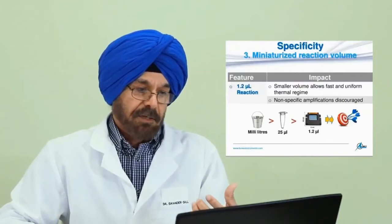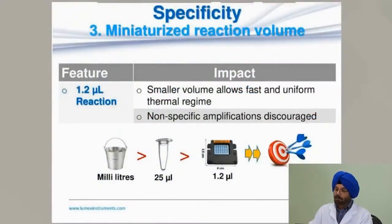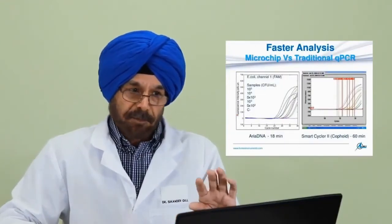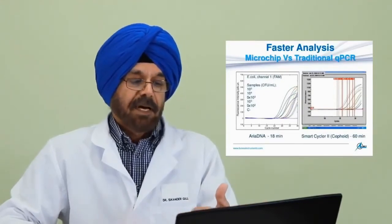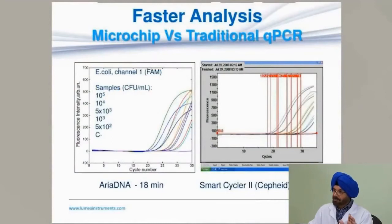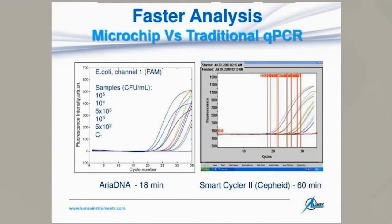The third feature contributing to specificity is the miniaturized reaction volume of only 1.2 microliters. The smaller the reagent volume, the better it discourages non-specific amplifications that could otherwise occur in larger volumes. Because of the high ramping speed, analysis is also fast compared to traditional PCR. E. coli DNA was tested on both the smart cycler CIFAR system and the microchip system — where the conventional system took 60 minutes, the microchip system took only 18 minutes, with comparable data.